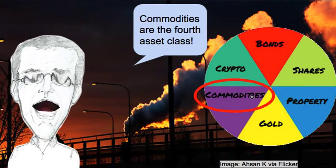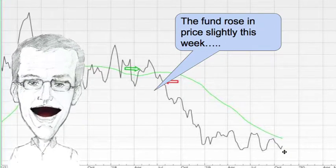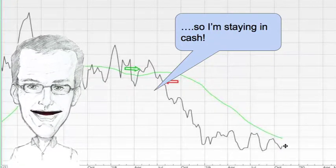Commodities are the fourth asset class. I'm in cash here. You can see why — it's below the green line. The fund rose slightly this week but not enough to trigger a buy signal, so I'm staying in cash.